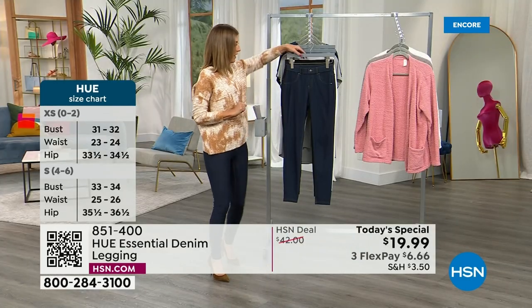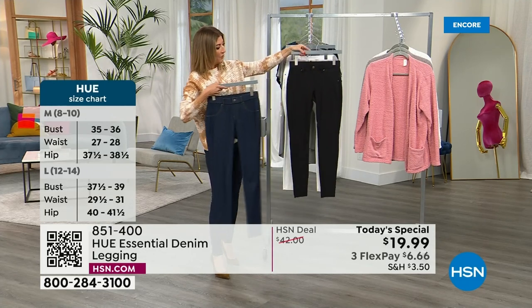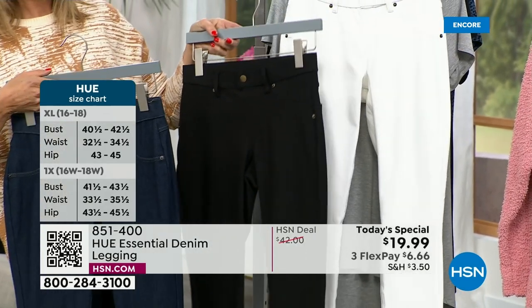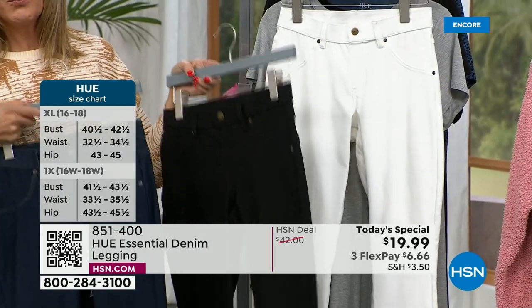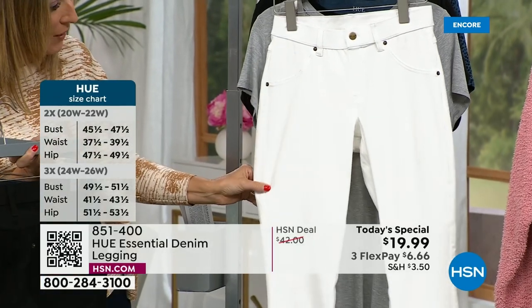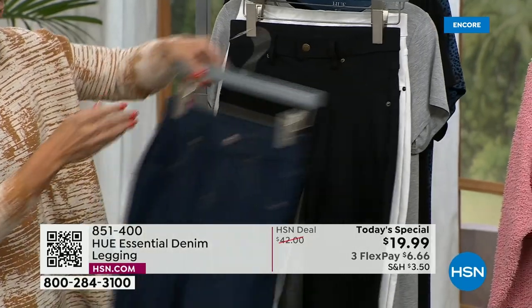Let's go through the colors. I am wearing it in the traditional true denim shade. We also have it in black. And are you ready for this? The white. White has been on fire year-round. So for those of you looking for a white you can wear right into fall, right into winter, you can jump right in and grab that.